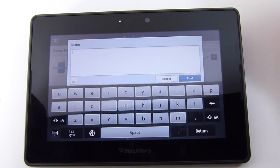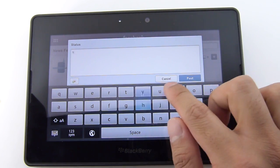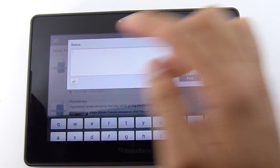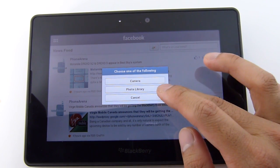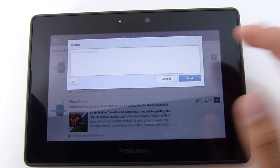On top of that, you can even post your own status message from here — you could say whatever you want. And you can even attach a photo; you can either shoot it with the camera or even select one that's already in the photo library.